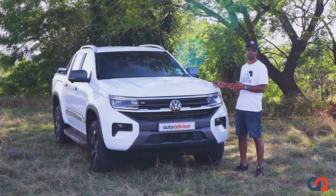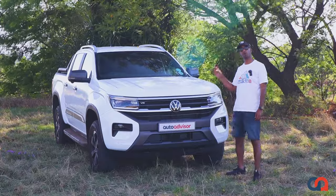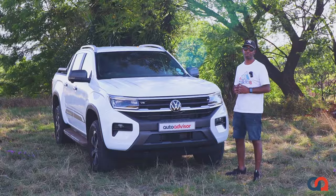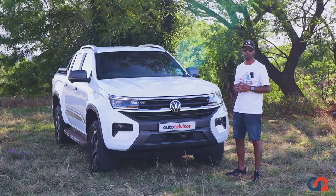This week I'm driving the VW Amarok Panamericana. This is the V6 4Motion and I'm going to be talking about how it stacks up in this extremely competitive segment. Stay tuned to find out.